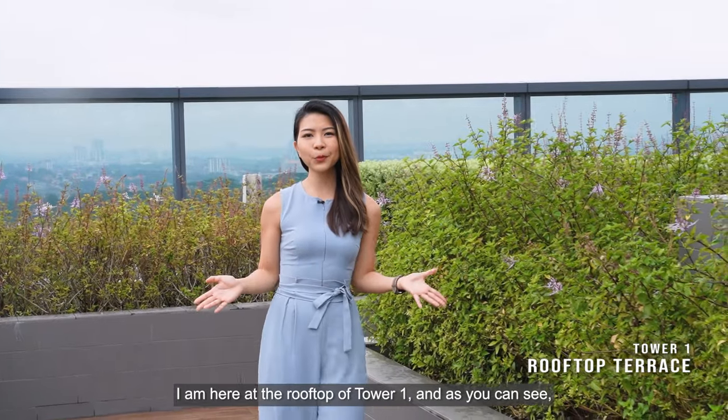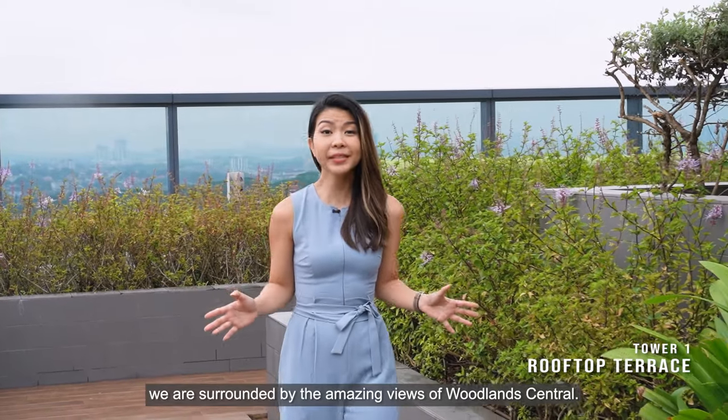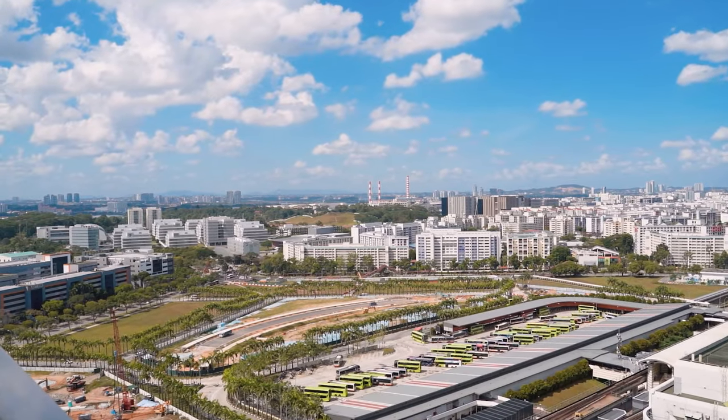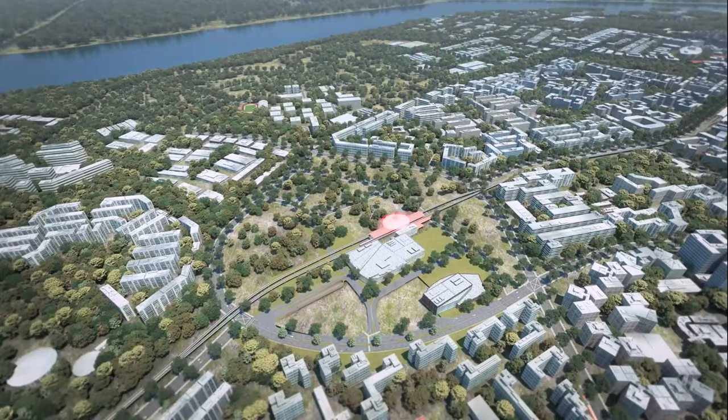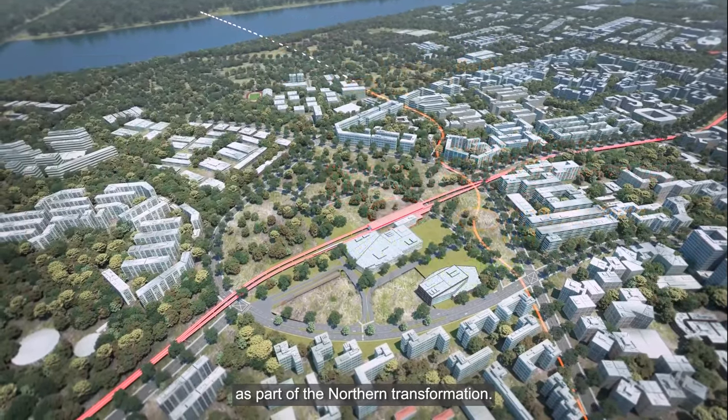I am here at the rooftop of Tower One and as you can see, we are surrounded by the amazing views of Woodland Central. These are some of the exciting and upcoming developments as part of the Northern transformation.